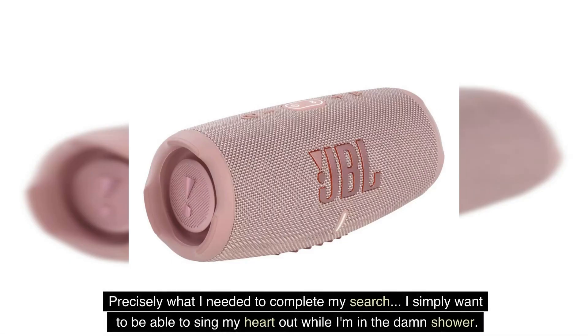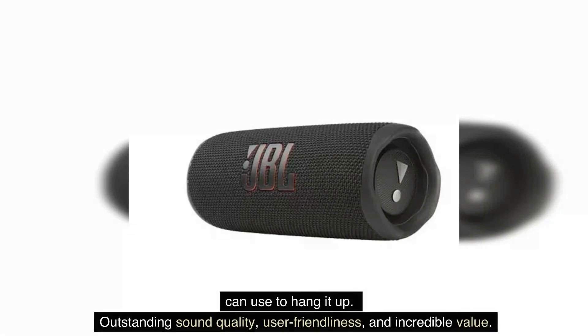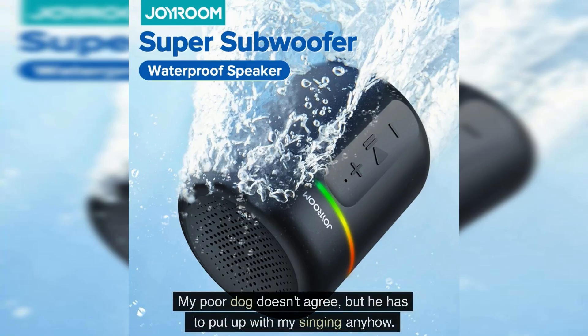Precisely what I needed to complete my search. I simply want to be able to sing my heart out while I'm in the shower. Suction cups do not work in my shower, so I am relieved that it comes with a small D-ring that I can use to hang it up. Outstanding sound quality, user-friendliness, and incredible value. My poor dog doesn't agree, but he has to put up with my singing anyhow.